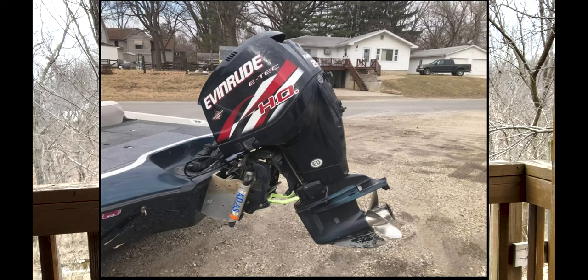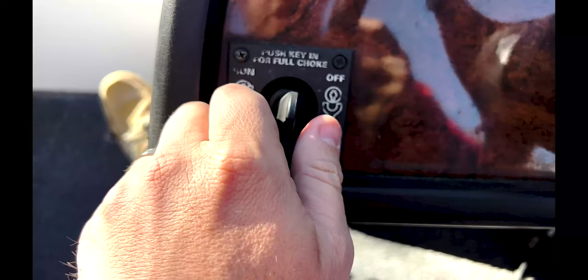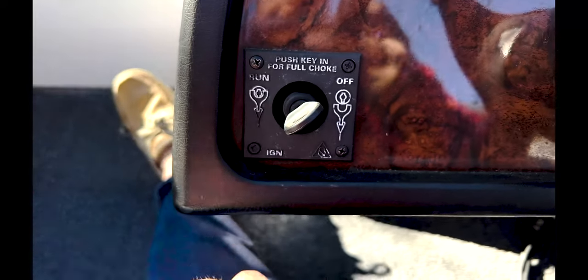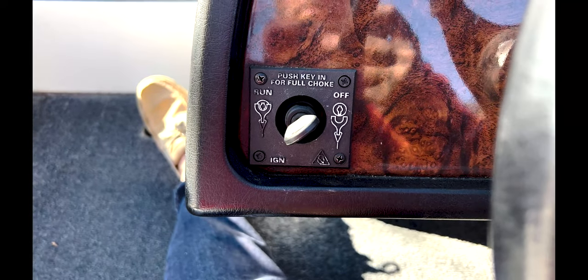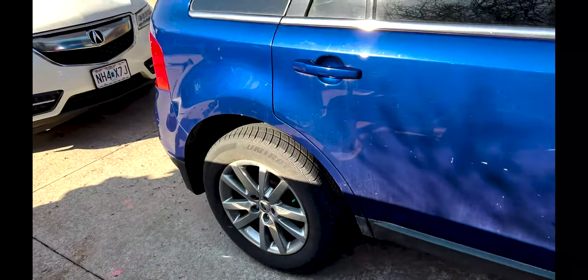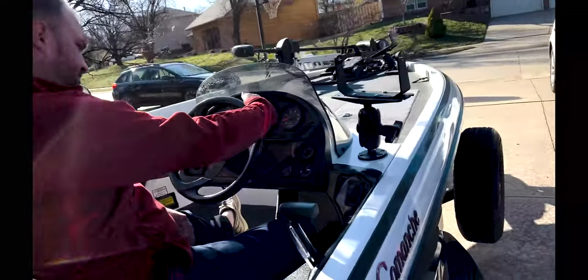I know there are a lot of opinions about the Evinrude E-TEC motors—a lot of people say they're not reliable—but watch this as I turn the key for the first time. It turned over on the first crank and it sounded awesome.